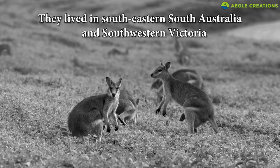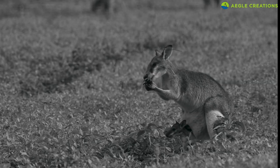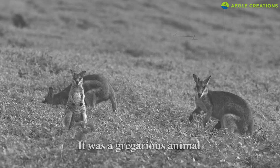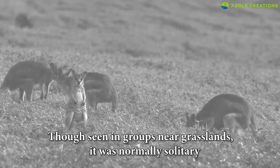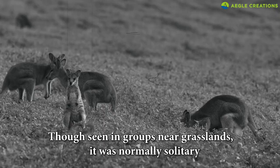What's known is that they lived in southeastern South Australia and southwestern Victoria. Some accounts state that the tool egg wallaby preferred dense grasslands, which were ideal for grazing. It was a gregarious animal, with groups often occupying a specific location. Though they were seen in groups near grasslands, it's said that the tool egg wallaby was normally a solitary animal.